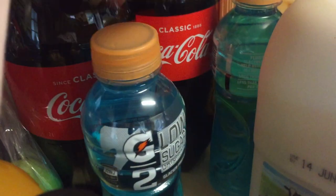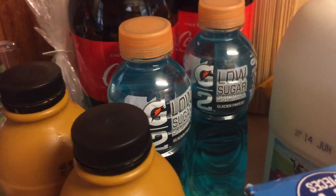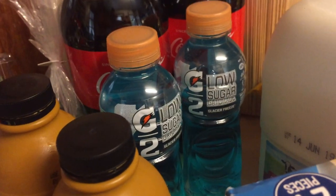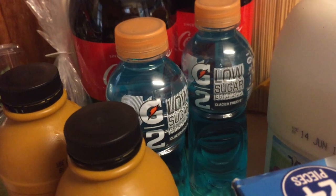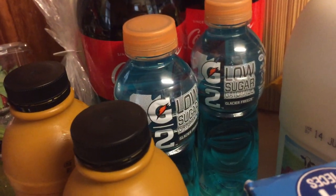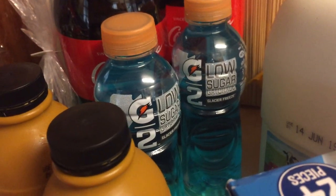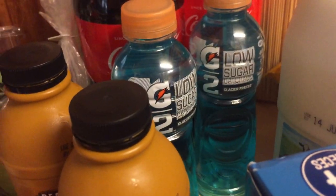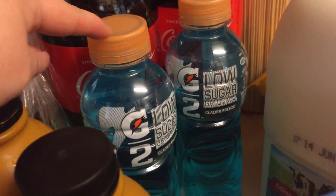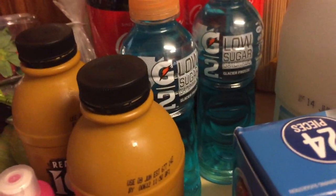I bought two Gatorades for me because I've decided I am no longer going to drink energy drinks — they are not good for my health. I want to start losing weight, or not necessarily losing weight but becoming healthier. If I lose weight, great, that's a bonus. Because I cannot stand plain water, I'm going to stop drinking energy drinks and start drinking these and exercising a bit more during the day, so hopefully that'll balance it out.